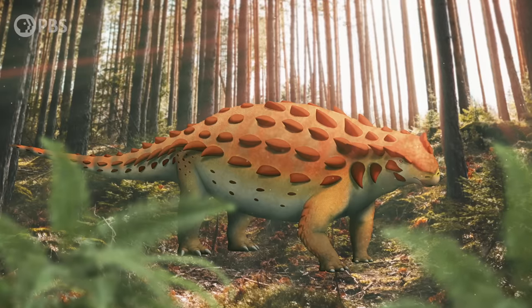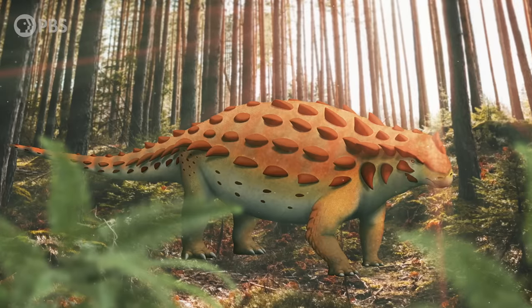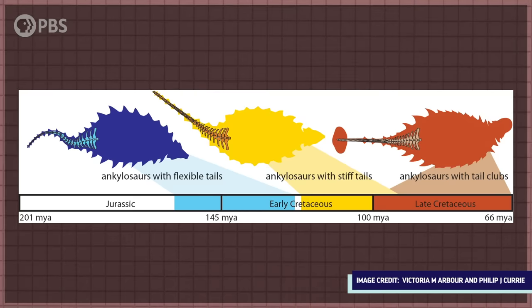That's how my favorite dinosaur got its club. The fossil record is full of transitional forms, like Gobisaurus, that can help us solve evolutionary mysteries like this, if we just ask the right questions. In this case, we just had to ask: which came first, the handle or the knob?